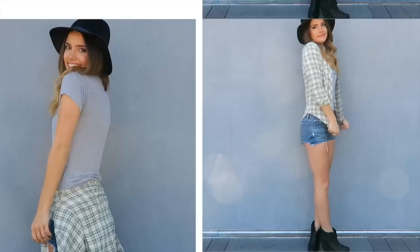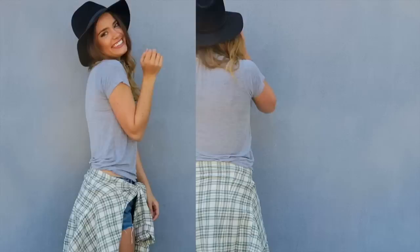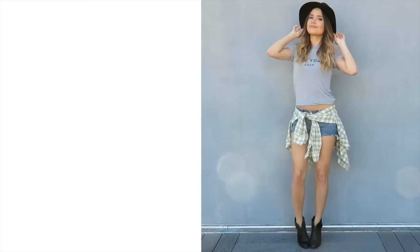For outfit number five I used the same flannel as before, styled two different ways. Starting out I paired it with the denim shorts, a gray simple tee, some black booties, and one of my favorite black bobby hats. Depending on the weather I'll either leave it open, tie it up, or tie it around my waist.